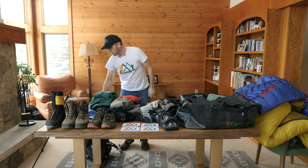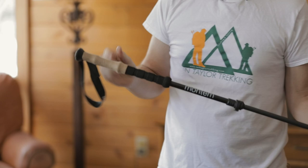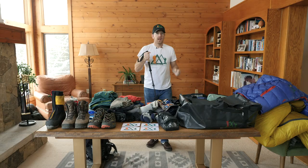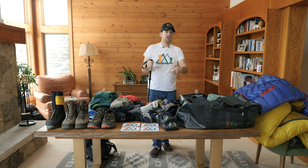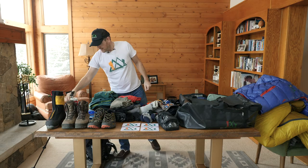I usually have two trekking poles with me, sometimes one. These are a lightweight brand with cork handles for extra comfort. You definitely need them for going down steps and on the trail all the way back down — saving your knees as much as possible. Good to have trekking poles, good to be used to using them.